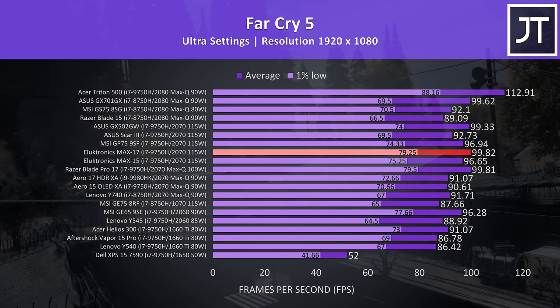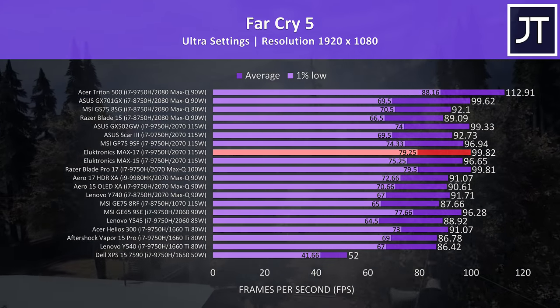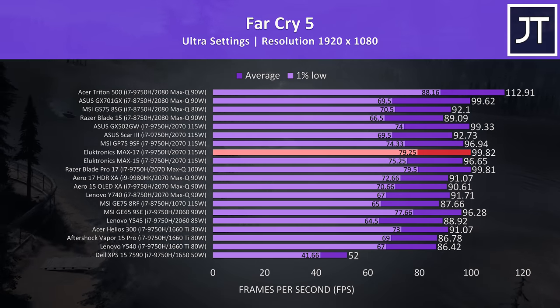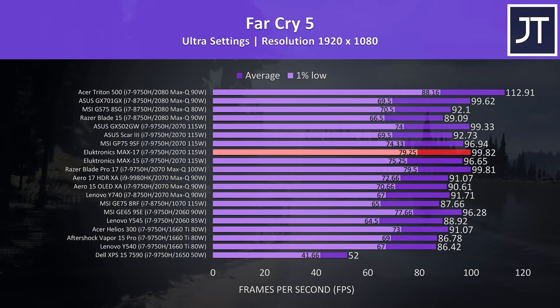These are the results from Far Cry 5 with ultra settings in the built-in benchmark. This time the Max 17 saw an improvement over the Max 15, and was actually beating all of the other RTX 2070 laptops tested. The 1% low is right up there too, coming in third out of this selection.